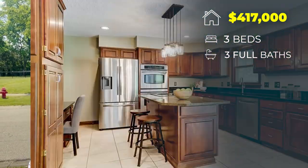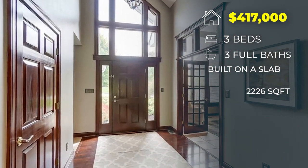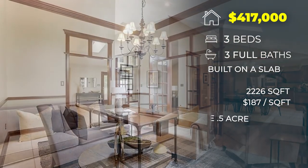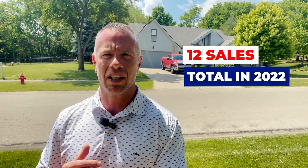This one was built in 1990. Three bedrooms, three full baths — and I'll show you the home behind me — a beautiful ranch-style home. Three beds, three baths, built on a slab, so no basement on this one. This one has 2,226 square feet, which puts it right at $187 a square foot. This lot is also a half acre, so there are some larger lots in this neighborhood. Two-car garage, front entry. This puts it right about the midpoint — right about the average sale price here in Sycamore Trails — so $417,000 is about what's average, and there were about 12 sales total in this neighborhood in 2022.